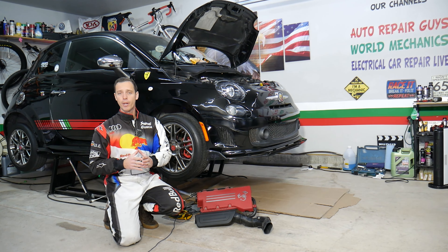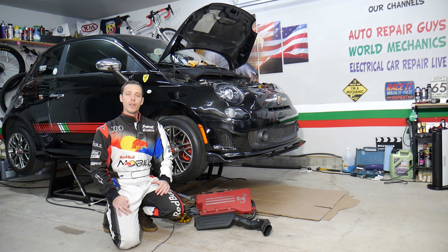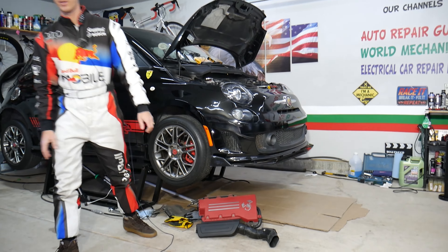Hey guys, welcome back to Electrical Car Repair Live. Thank you for watching and subscribing to the channel. Today will be a super helpful video for any of you having a Fiat or Alfa Romeo with a diesel or gasoline engine. You have check engine light on and code P0130. Stay with us — we'll explain what causes that and how to fix it.